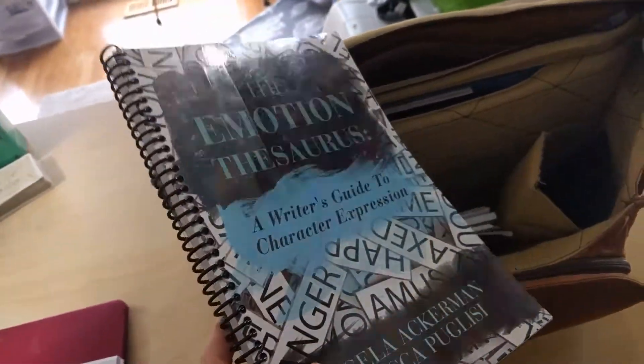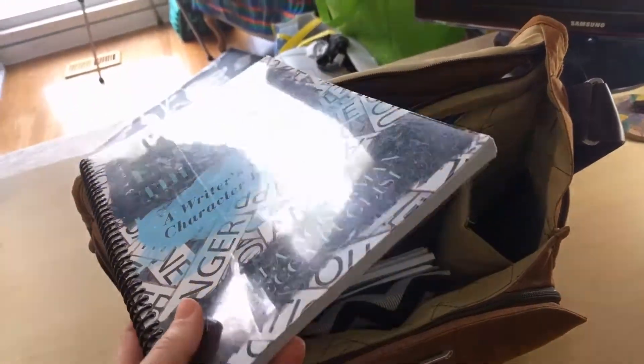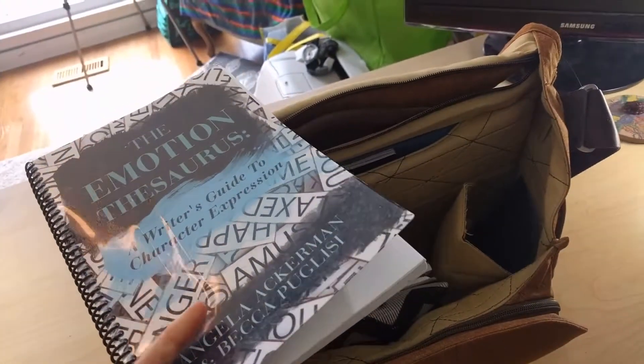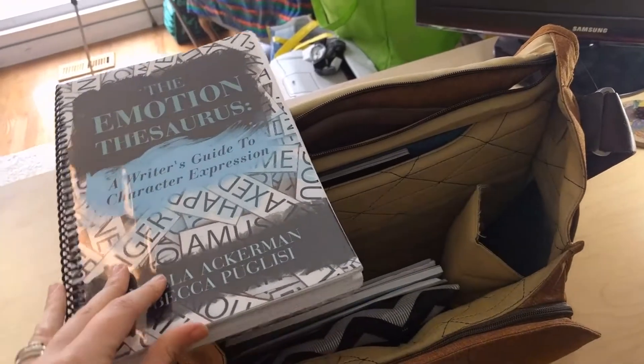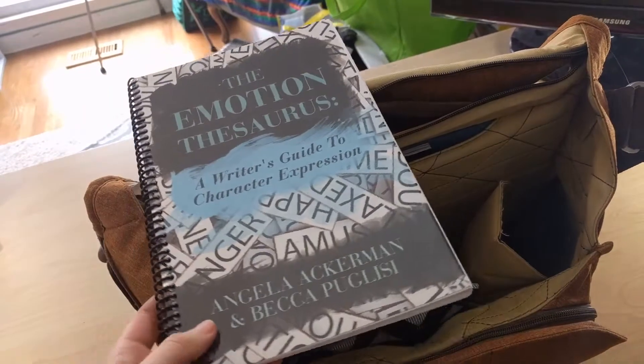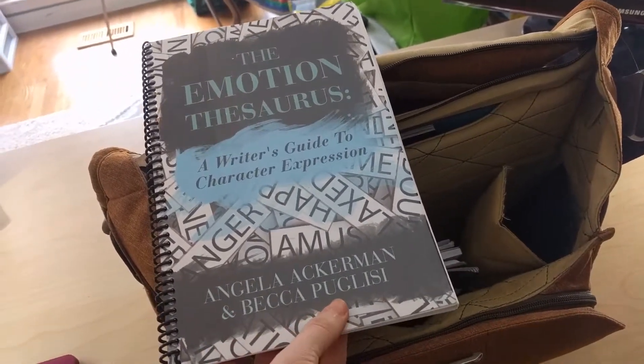This book is my lifesaver. I have had this book for a while — you can see it's pretty beat up and I even have a protective cover on the top of it. It's The Emotion Thesaurus by Angela Ackerman and Becca Puglisi.